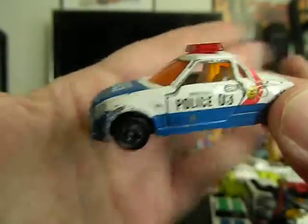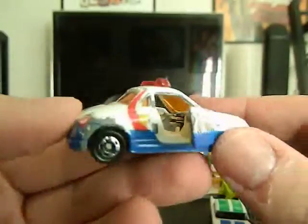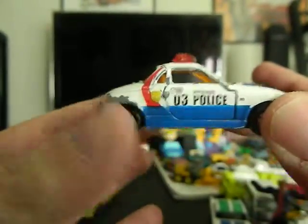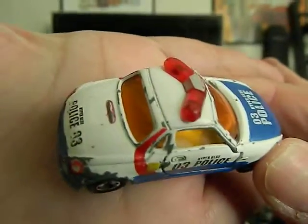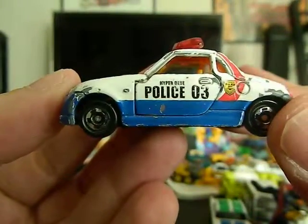Next up we've got another Tomica from 2001. This is a Daihatsu Koppen — it is this cool little police car where the doors open up. It's got some paint wear, but very cool. I actually really love this police car. With the paint wear it gives it some character.